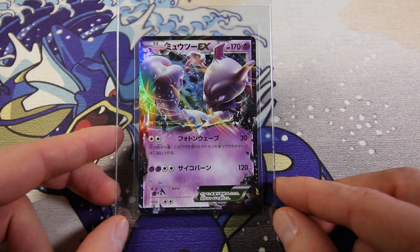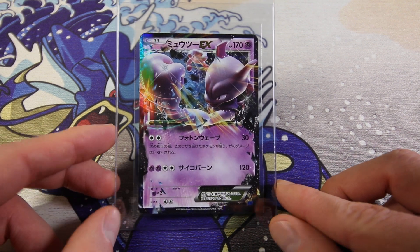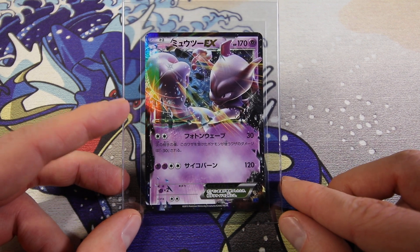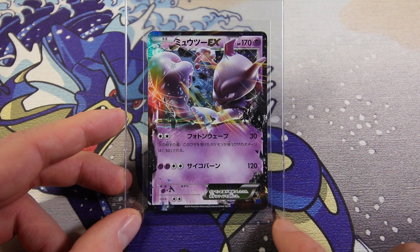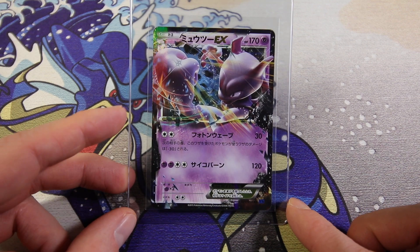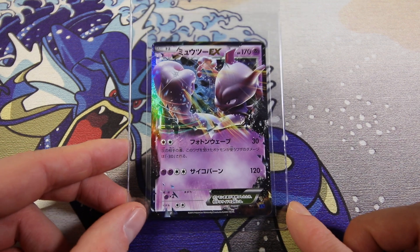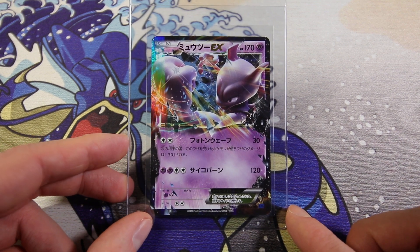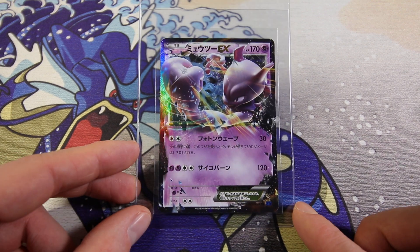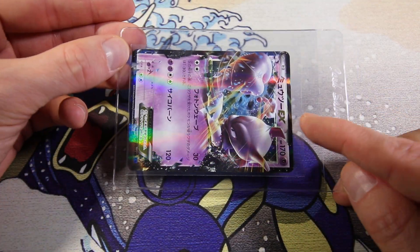Then we have a Mewtwo EX - just a regular EX. I think this is also Blue Shock. This one's actually interesting because it is unlimited. If you know anything about Japanese cards, you might know that for a lot of Japanese sets, unlimited cards are actually a lot rarer than first edition cards. For this set in particular, I checked the PSA 10 population - the first edition version had like 120 plus PSA 10s, and only like eight PSA 10s in unlimited. So this one being unlimited is actually pretty damn rare. A couple just happened to be unlimited when I bought them from a card shop. It's very clean with no whitening, but the bottom is a little bit thicker than the top.